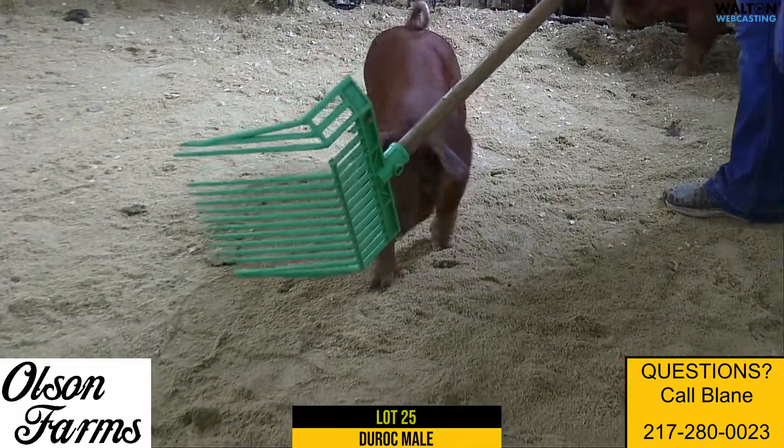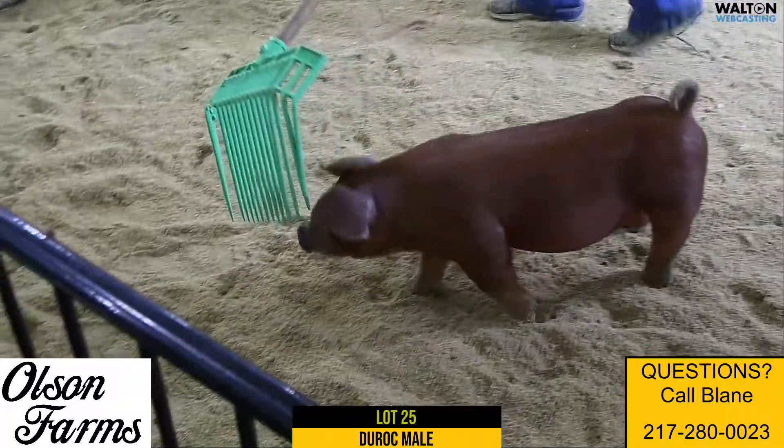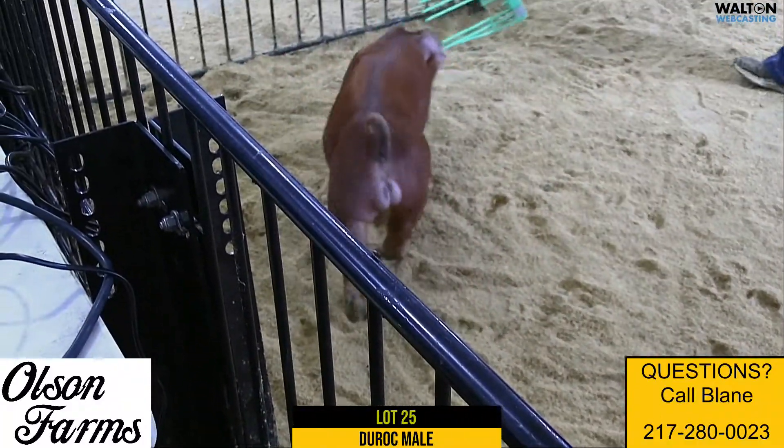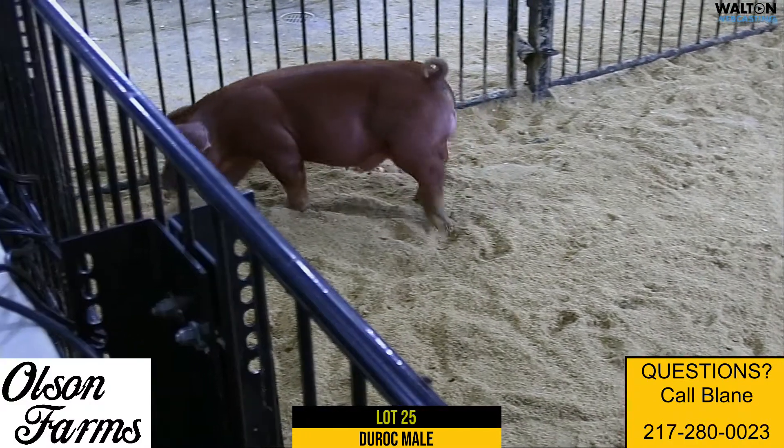Up next is Lot 25, Ear Notch 13-3, Duroc Male. Creation Unforgettable. Again, Creation — the Hibachi son there at upper hand, and one that we kind of dove in on and never really saw, but kind of took Austin and Travis' lead on this guy.